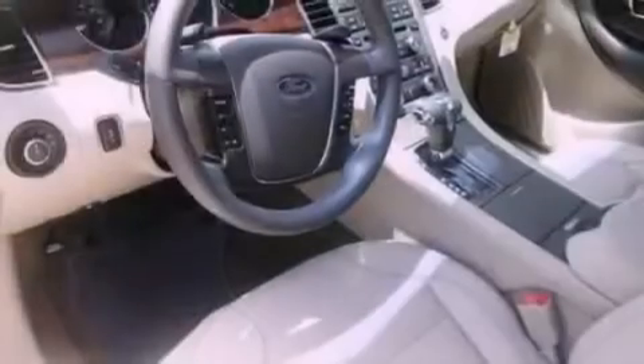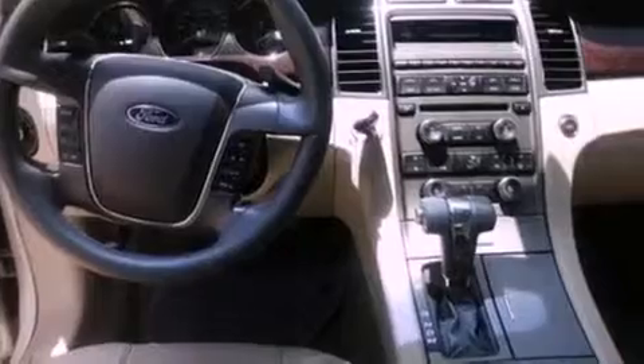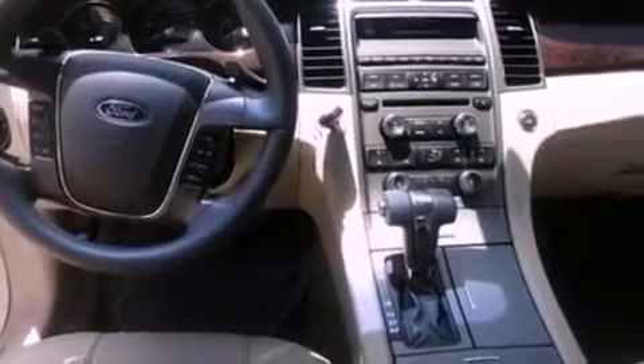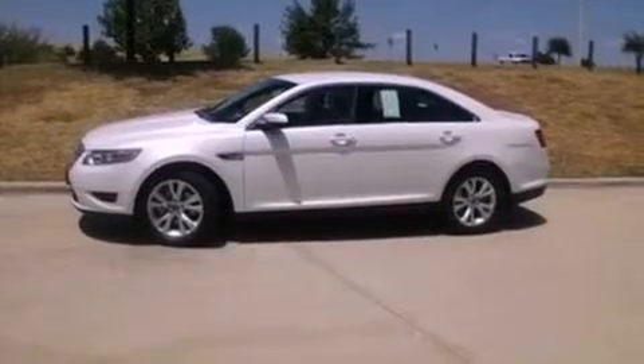Its top features include a power driver's seat, air conditioning, a heated driver's side view mirror, a six-speaker audio system, leather steering wheel trim, a multi-link rear suspension, and an illuminated driver's side vanity mirror.